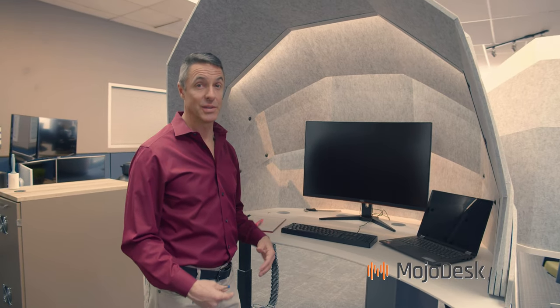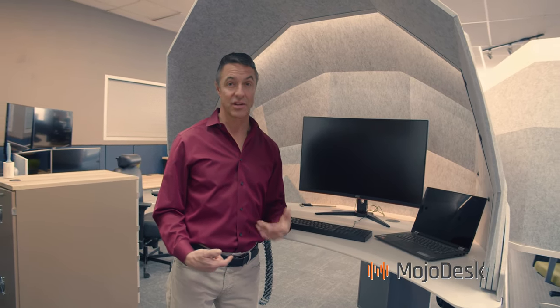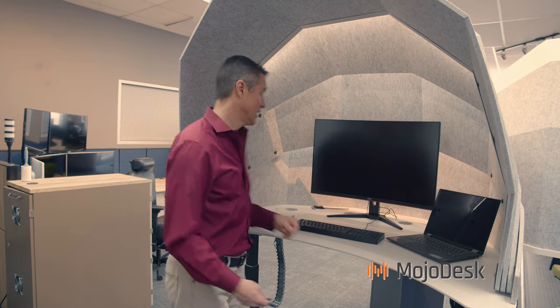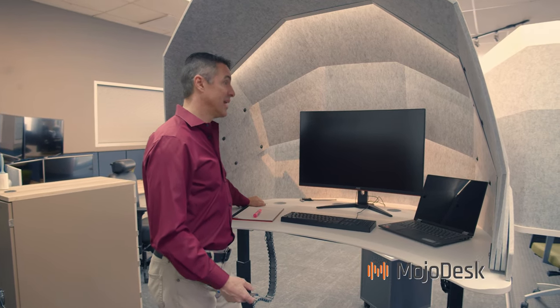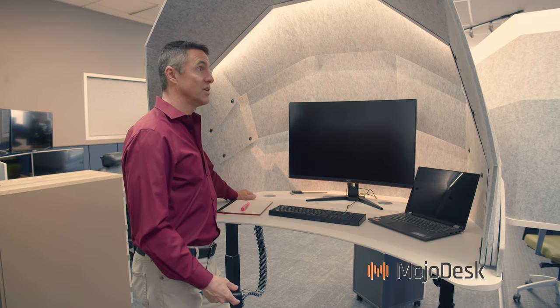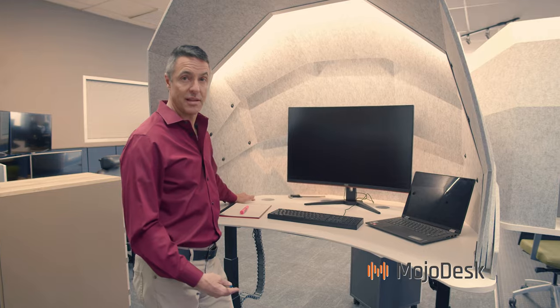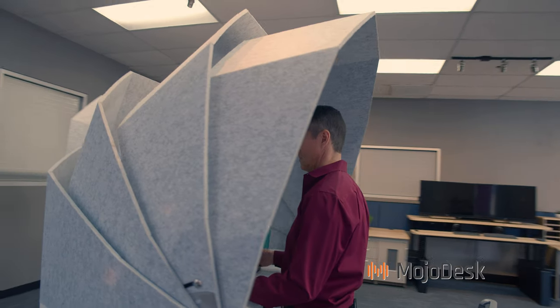One of the challenges with the Mojo Dome was how to have enough light in your station when the dome is up and you're getting your acoustic and visual privacy. So we added a light system that lets you, with the touch of a finger, turn lights off and on. By touching and holding, you can adjust the brightness so everybody can be at their most comfortable light level while getting their work done.